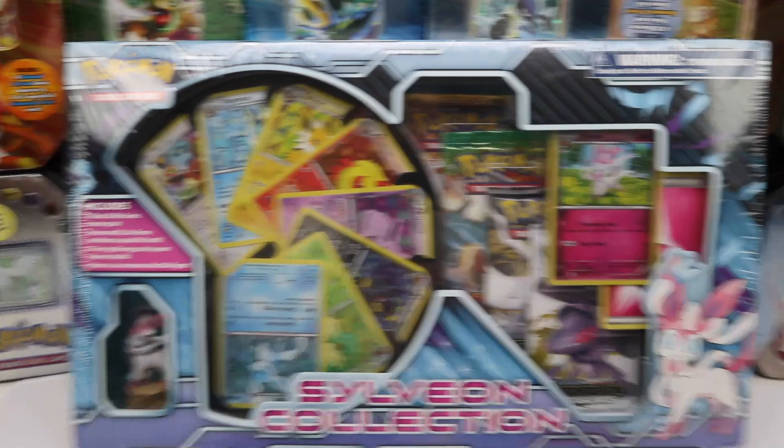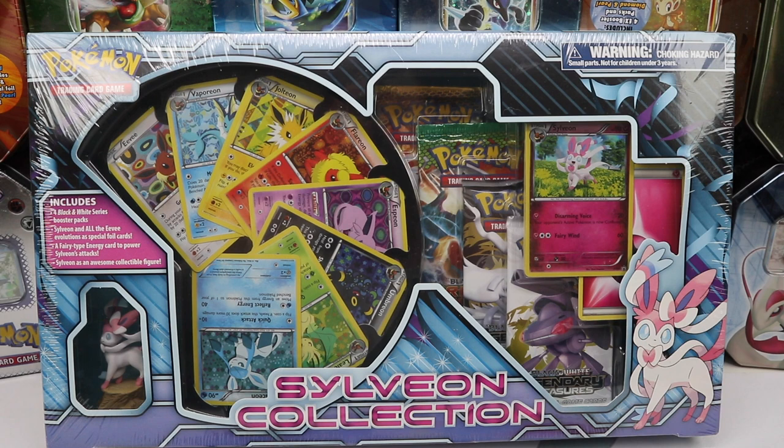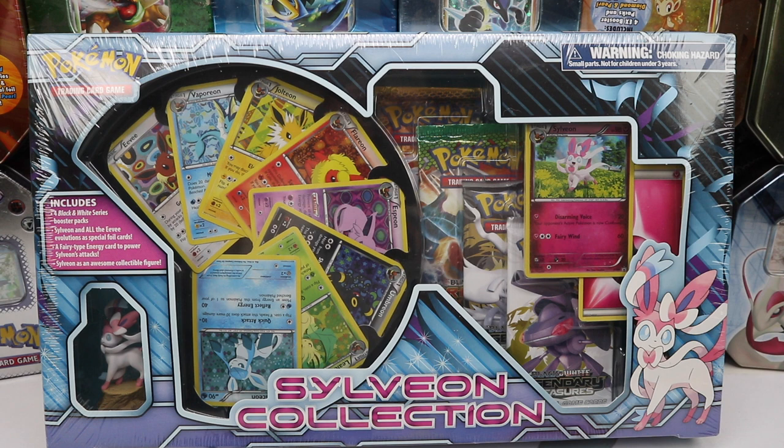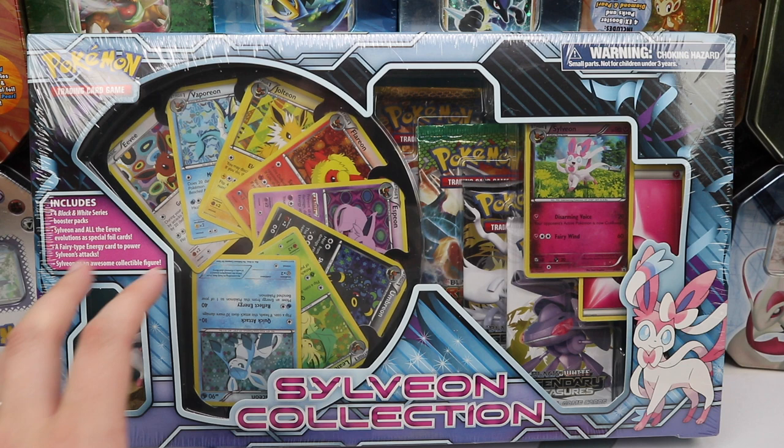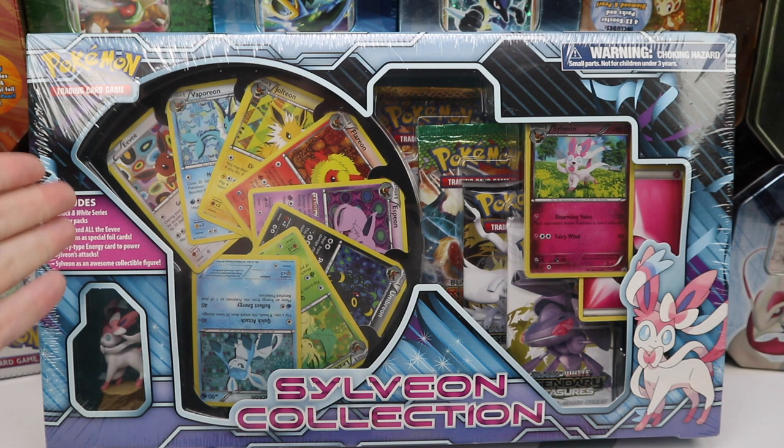I've been saving this box for a long time and I'm finally gonna open it — it is the Sylveon collection box. This is the most expensive collection box I can think of; it goes for between $150 and $200. It's actually a specialty box because it's Sylveon, and these promos are crazy awesome. It just comes with four booster packs, some promos, and a figure. This thing is incredibly rare — you can't find them almost ever, and I got really lucky.